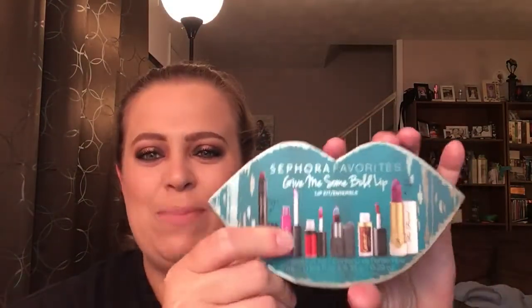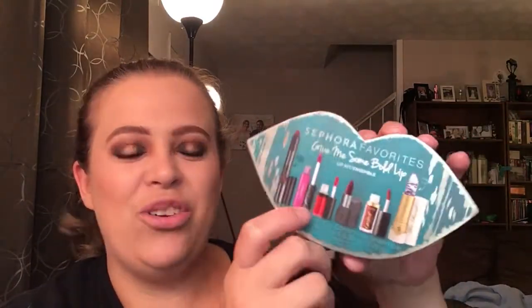Alright, so you pop this bad boy open. I really enjoy this packaging — I really enjoy this green and gold that it's got going on. It just kind of gives me that Christmas vibe. So this is going to be a great holiday gift if you guys are interested. I just want to say I really enjoy the packaging on this one.